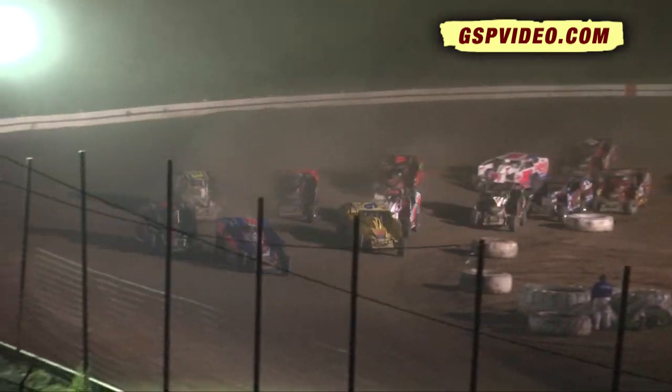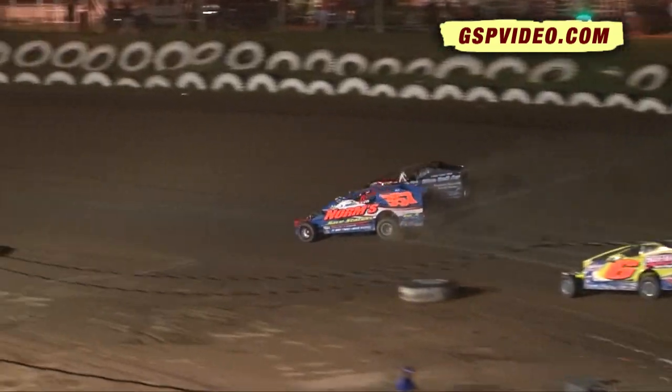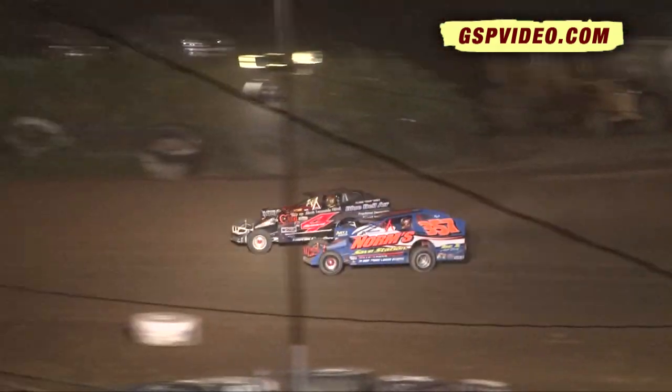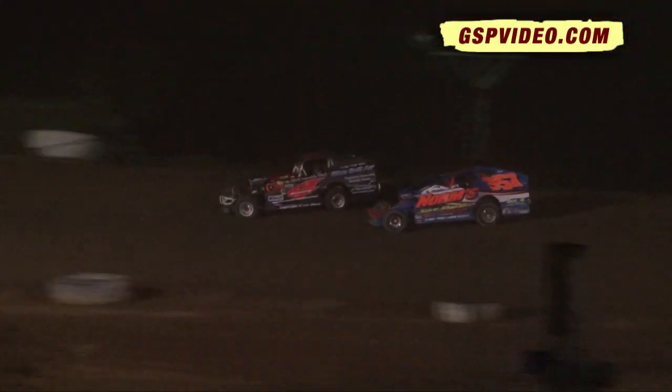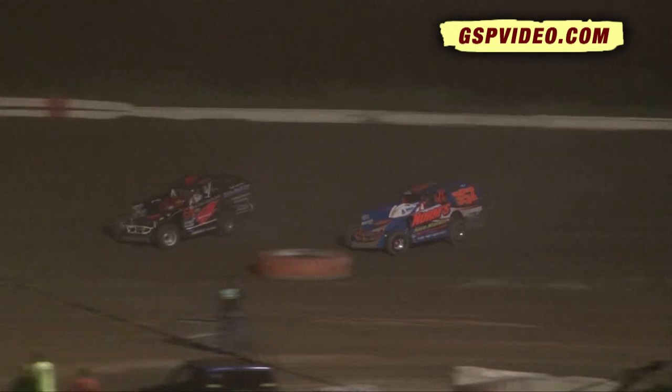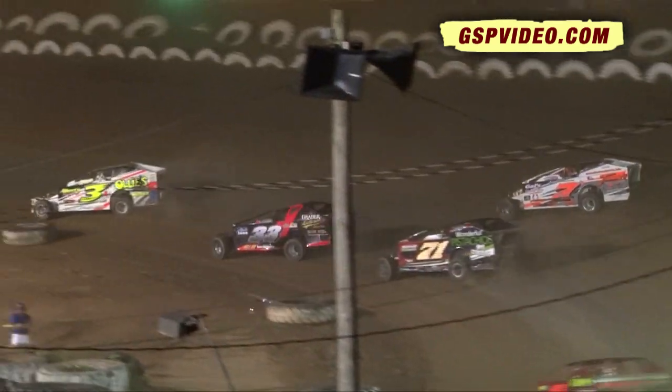Strunk on the inside again wins that pack — small block. First power from turn number four. Dwayne Howard tries to stay with him this time. Howard on the outside, the Bluebell Air Car now making strides down the back straightaway. Howard on the outside going to see turn number three just a tad bit quicker than does Jeff Strunk, with Strunk right there on the top side.